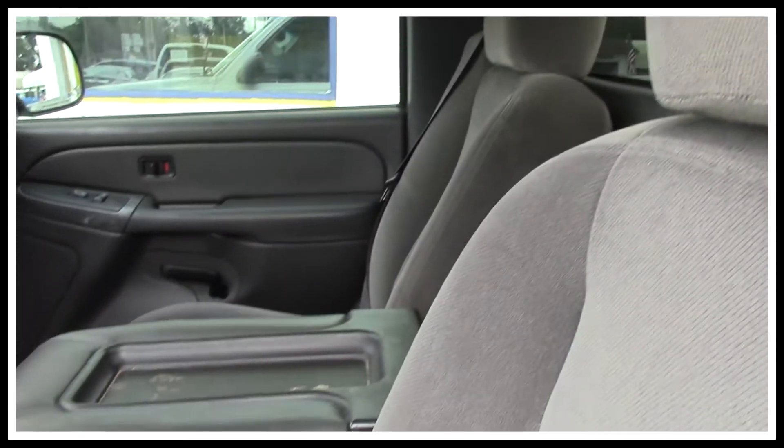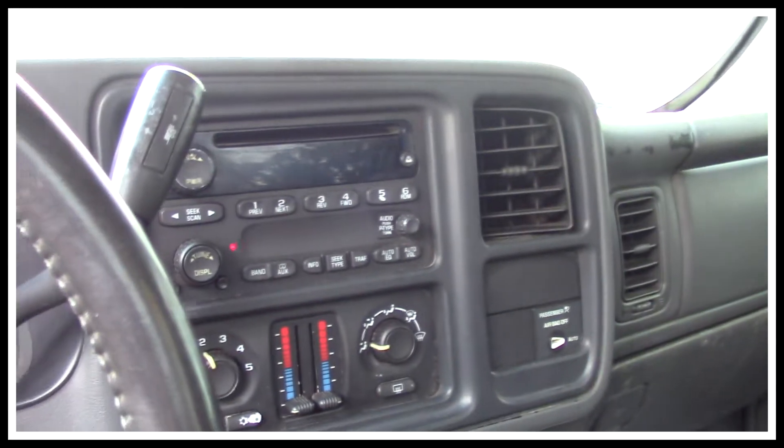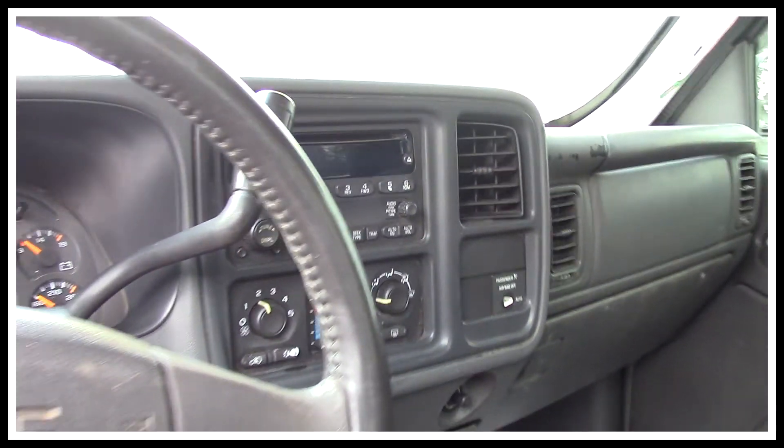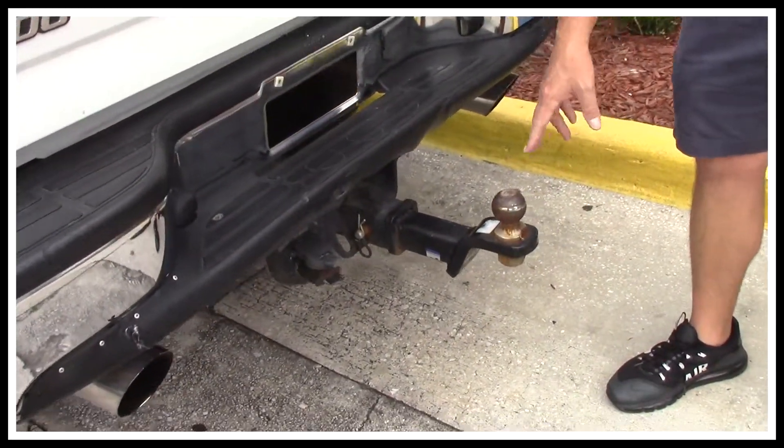The cloth interior is in overall decent shape — there are a few rips and a few tears but nothing major. You've got dual climate control with ice-cold AC, a CD player, and tilt steering. This one already comes equipped with towing and has the tow hitch.